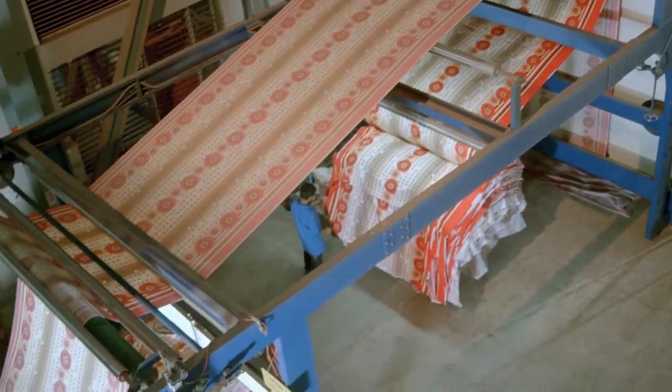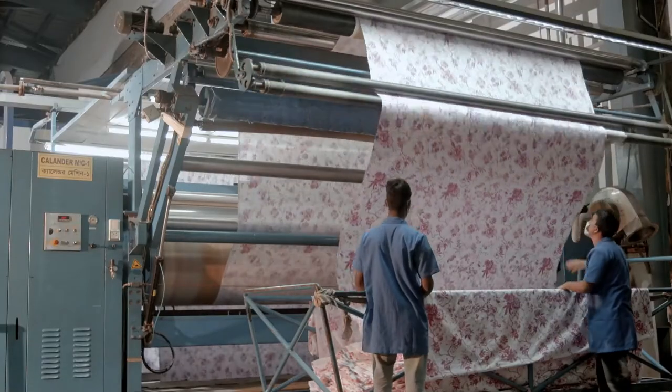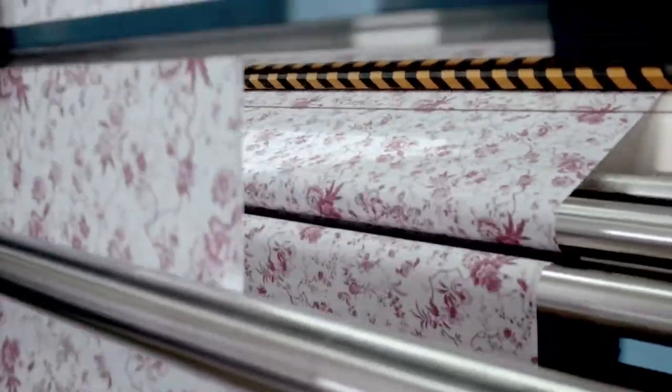To get the finest effect of fabric finishing, the factory is using Stenta of Monfortz, Germany, and Cooster Calendar of Ramesh Guarneri, Italy.